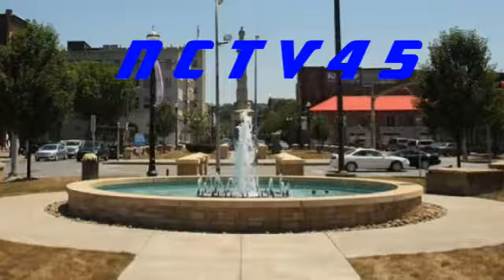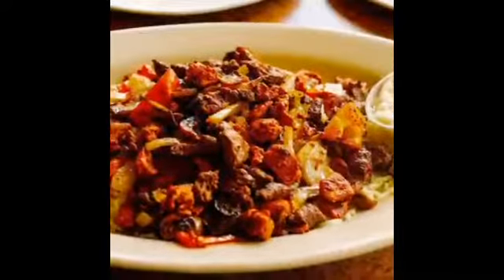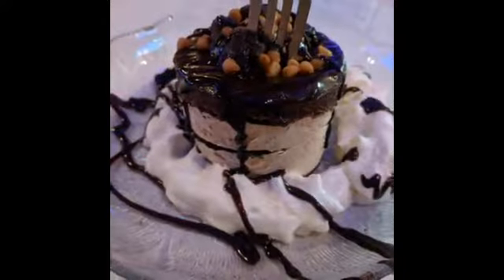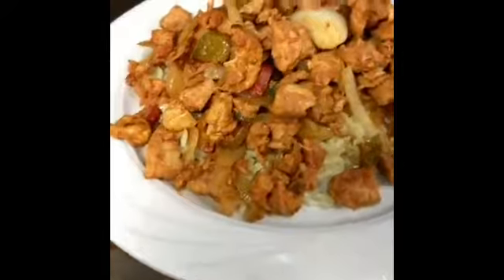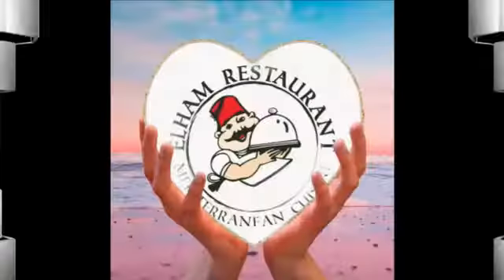NCTV45 - train anytime on your time. L-hams for one great dining experience.